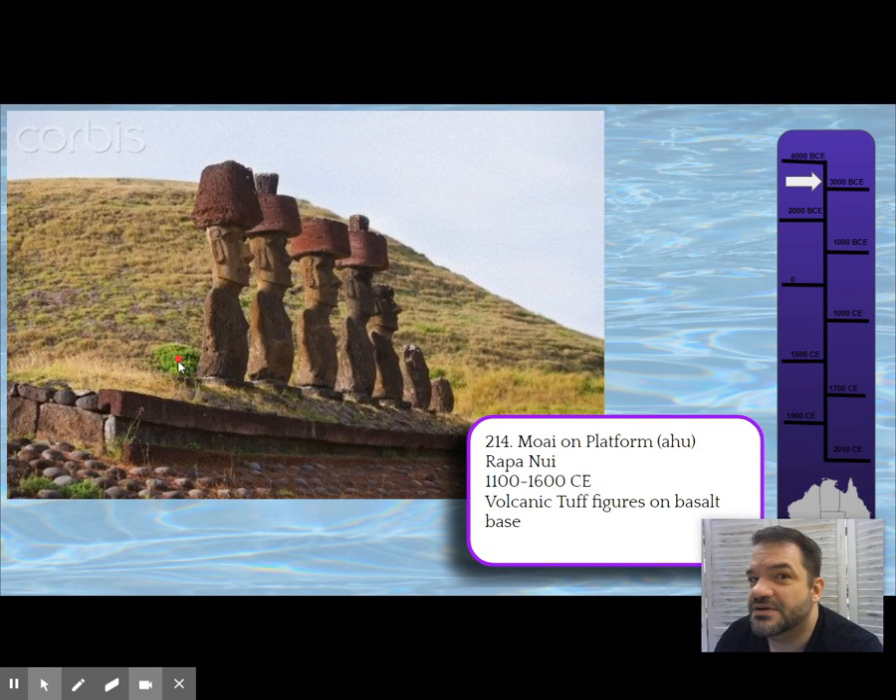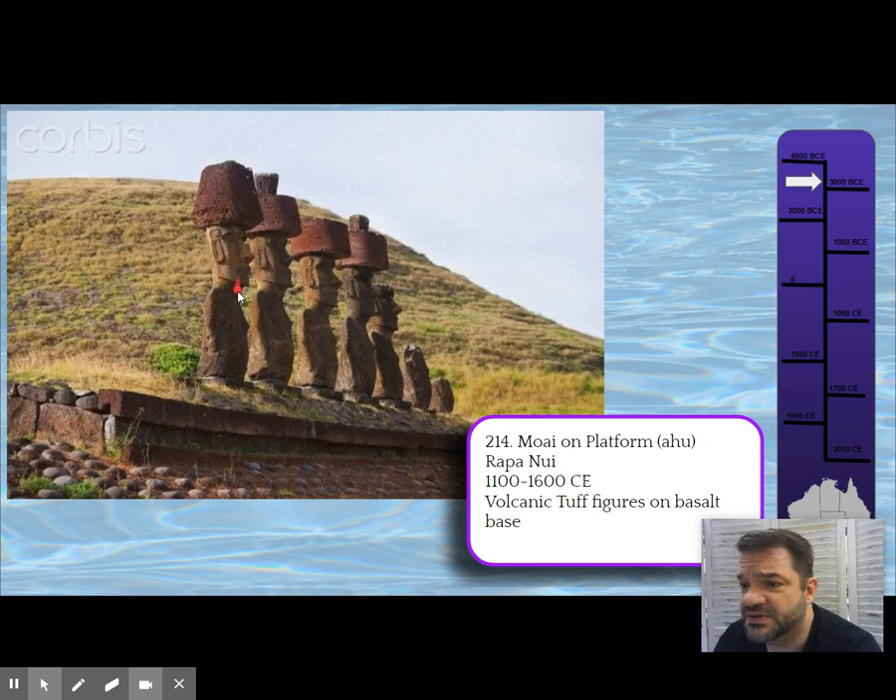The Moai of Rapa Nui become a symbol for how we can make better choices. The bodies of the statues have an emphasis on the head. Like African pieces we discussed, they initially had coral eyes — white coral — and also red coral hats that were eventually lost on many of them.